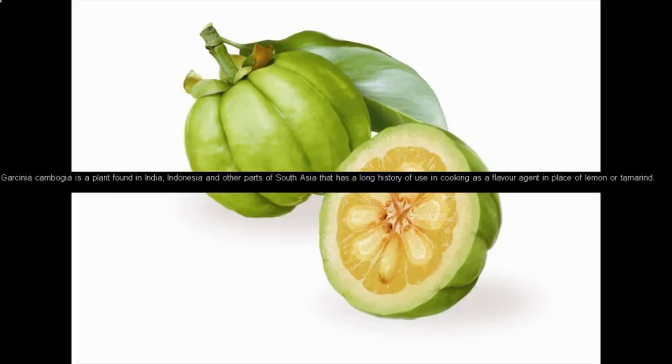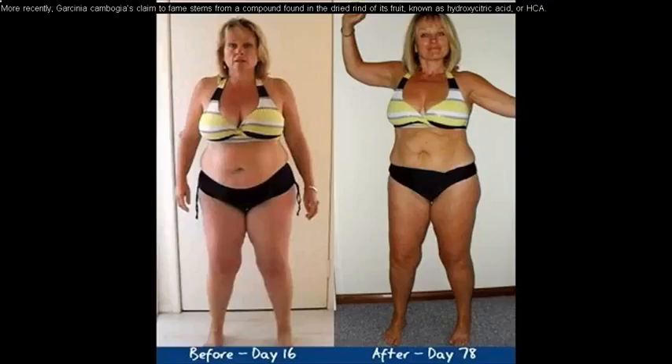Garcinia cambogia is a plant found in India, Indonesia, and other parts of South Asia that has a long history of use in cooking as a flavor agent in place of lemon or tamarind. More recently, Garcinia cambogia's claim to fame stems from a compound found in the dried rind of its fruit known as hydroxy citric acid, or HCA.